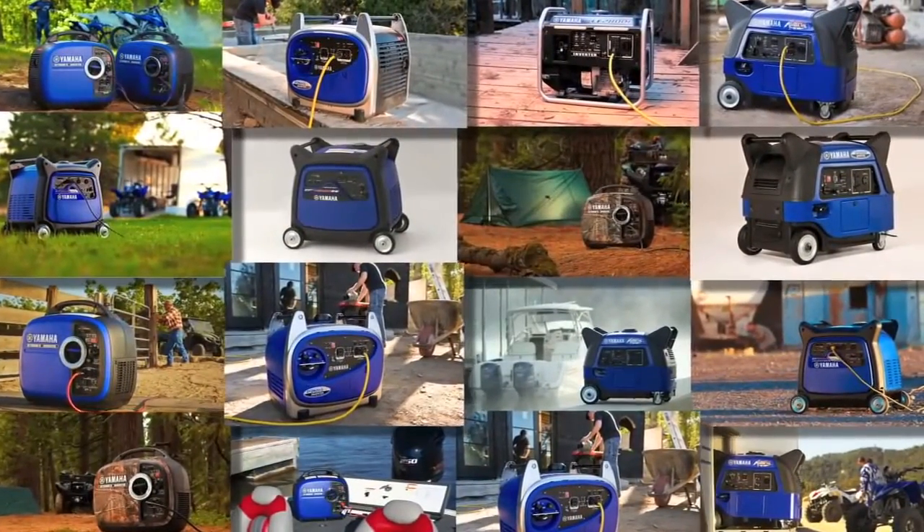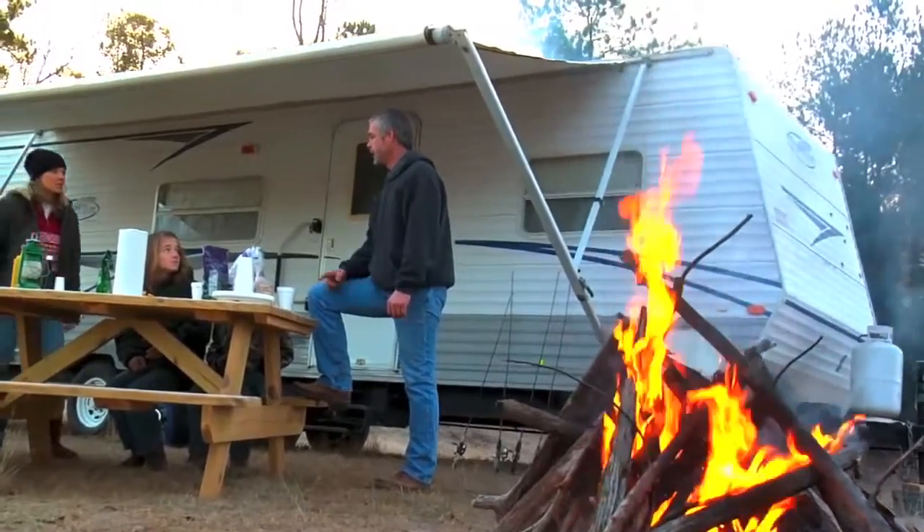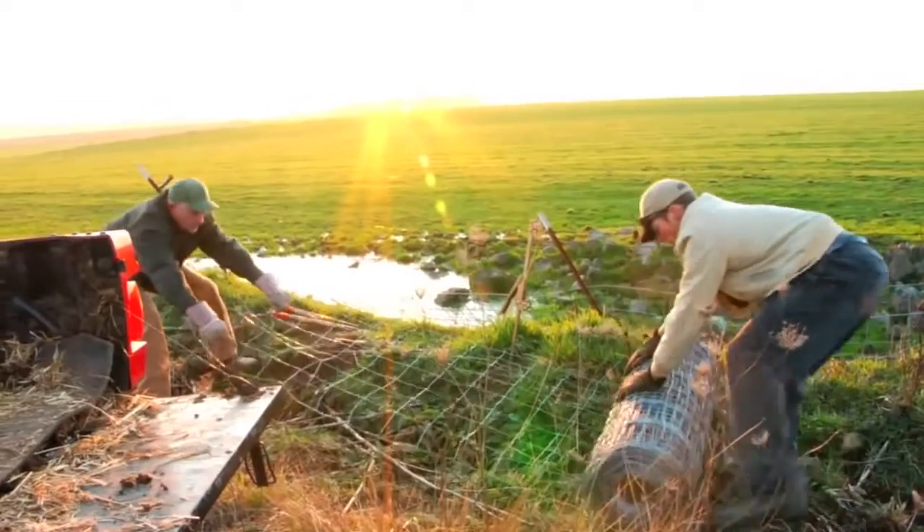Many people use the term generator and inverter interchangeably, but there are some big differences and good reasons why you might want to pick an inverter over a generator, or vice versa.